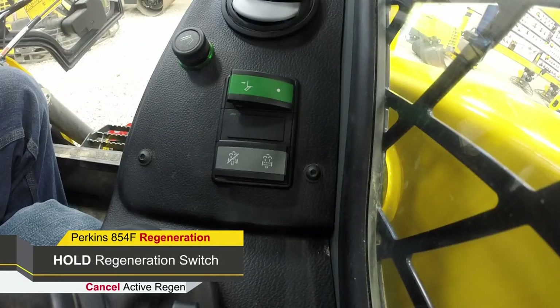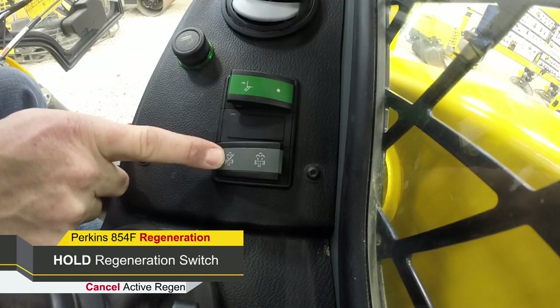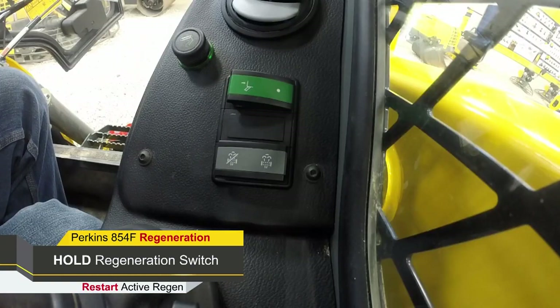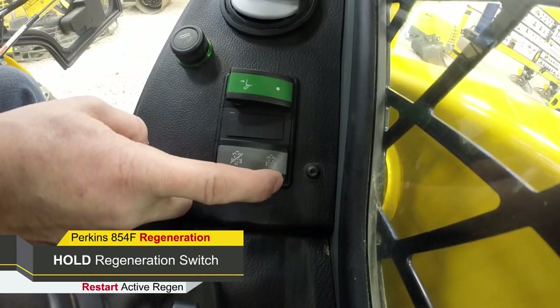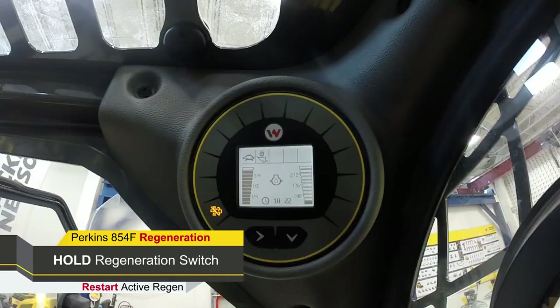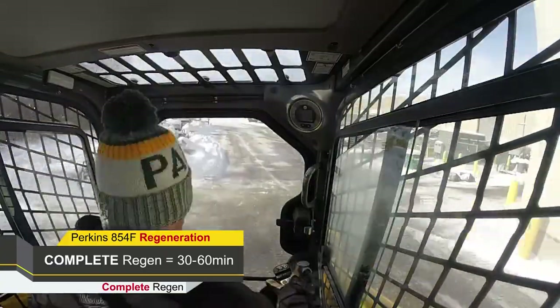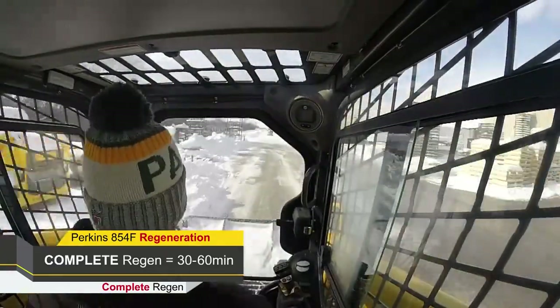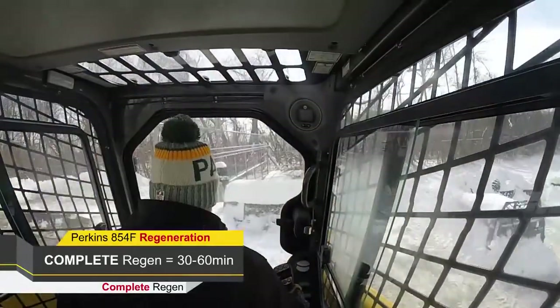If the machine is in an environment that is not suitable for high regeneration temperatures, the operator can manually hold the regeneration switch to cancel the active regeneration before exhaust temperatures begin to increase. When the machine is in an area where regeneration can be safely performed, the operator can manually hold down the regeneration switch to restart an active regeneration. A complete regeneration from start to finish will take 30 to 60 minutes, which can vary based on machine age and engine hours.